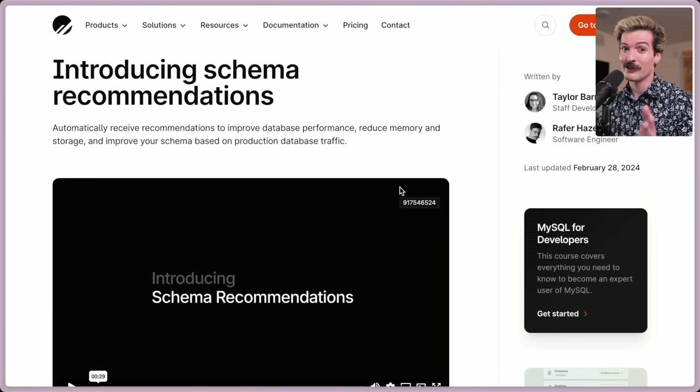PlanetScale just introduced a really exciting new feature, but before we go any further, I do want to say they pay me sometimes. They're not paying me for this video — I was not asked to make this video — but it does fall under our existing contract. They had no say in anything I'm discussing in this video. I just wanted to react to this because I'm actually genuinely excited. So knowing that, let's take a look at schema recommendations.